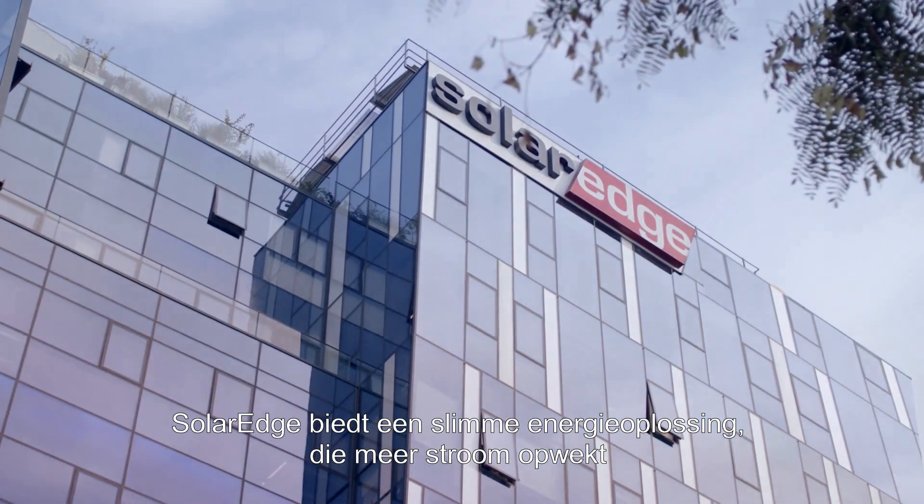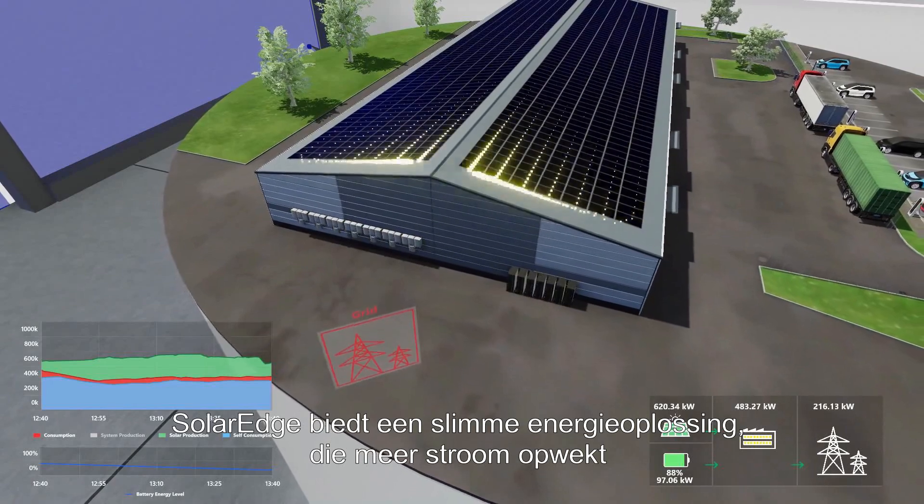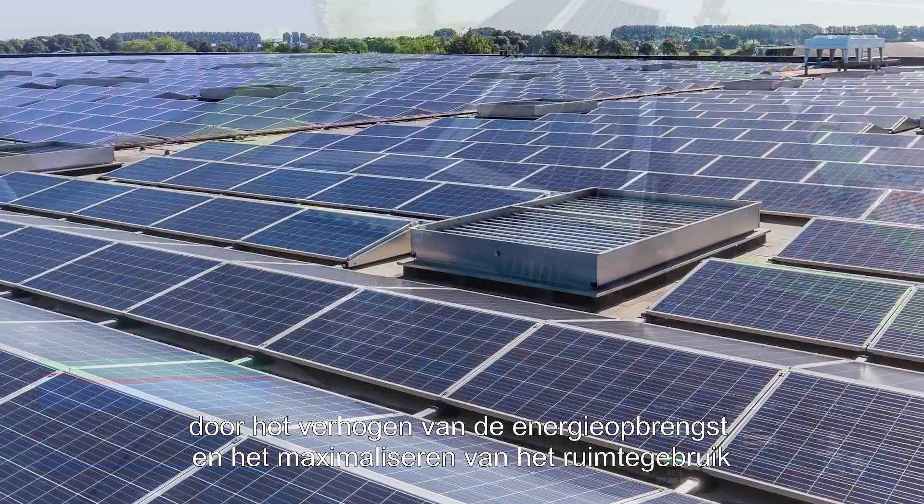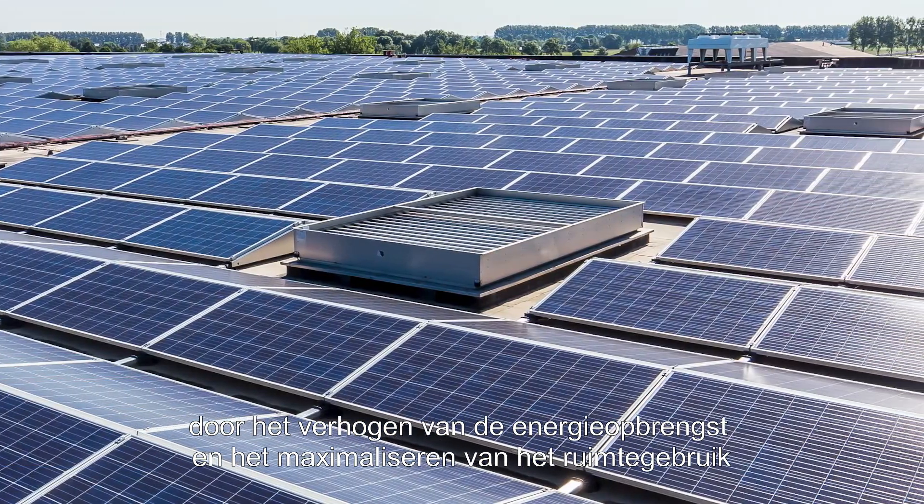SolarEdge offers you a smart energy solution renowned for its ability to generate more power by increasing the energy yield and maximizing space utilization.